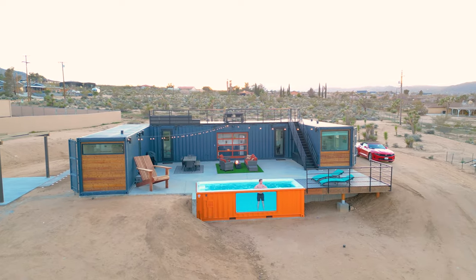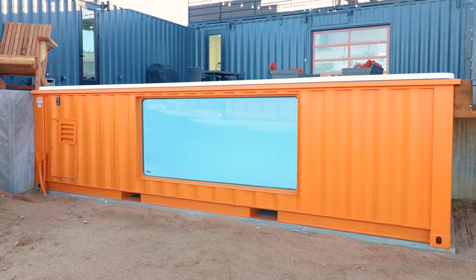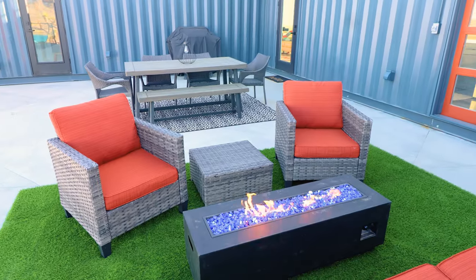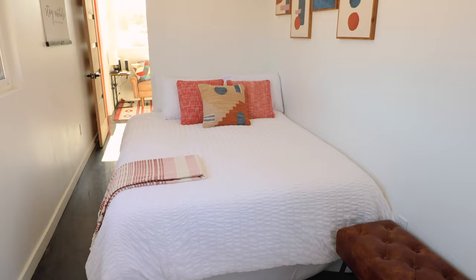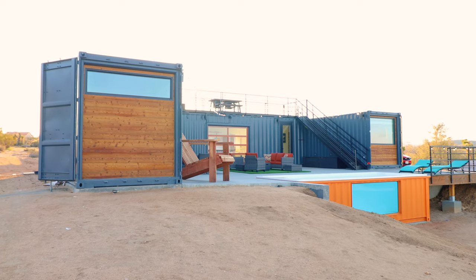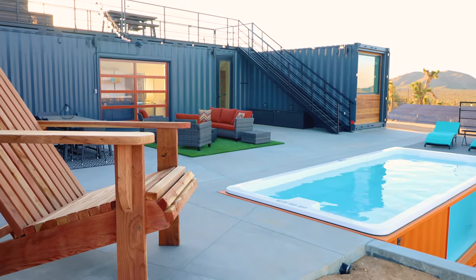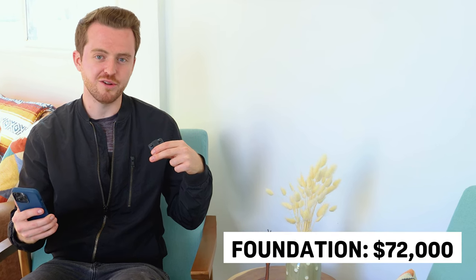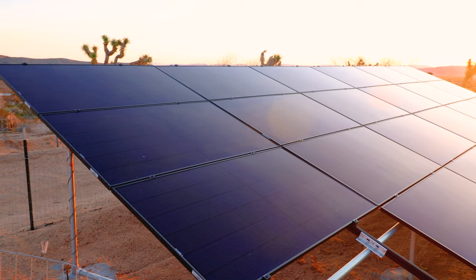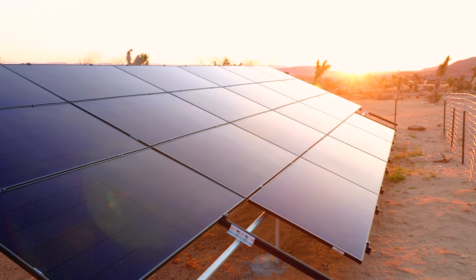Next, the unique container pool — definitely one of the key pieces of this place — came in at about $50,000. For all of the furnishings, that includes both indoor and outdoor furniture, so everything on the rooftop deck, in the bedrooms, and the chair I'm sitting on right now — that all came out to about $20,000. One of the pricier single items is the foundation, which came out to about $72,000. The flooring came out to about $14,000. And last but not least, the solar panels came out to about $40,000, which the owner financed.